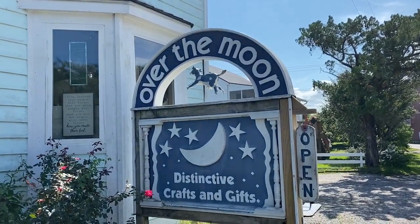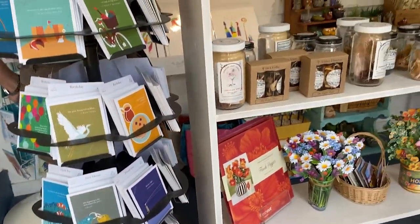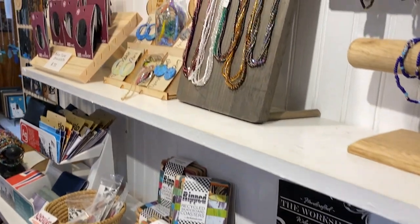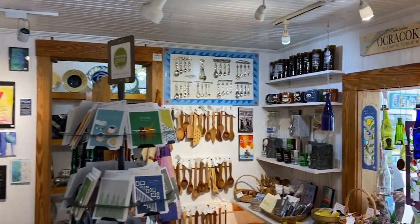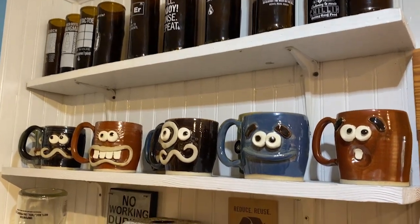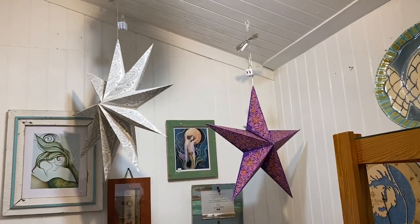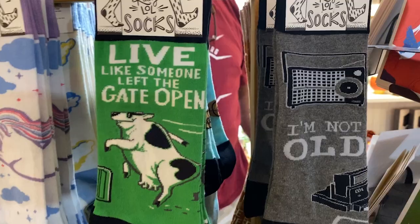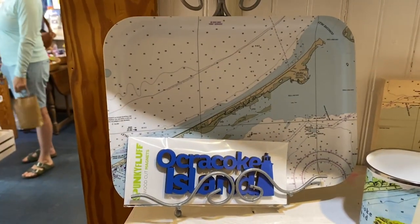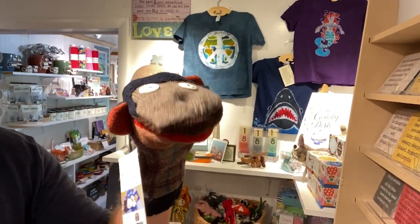We just checked out the 1718 Brewery. Now we're walking around looking at some art. We're here at the Over the Moon Gallery — there's supposed to be a lot of artists here. Let's go. Lots of artsy stuff in here. I can see how they have 150 artists — they said they have 150 artists here displaying their art. Lots of different stuff. Interesting rolling tray. I like it. Now we're going to walk around the rest of the store and see what else is in here.